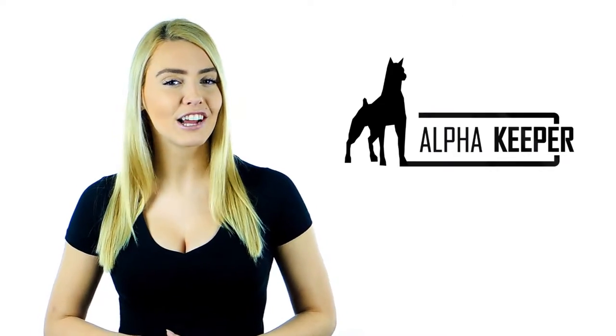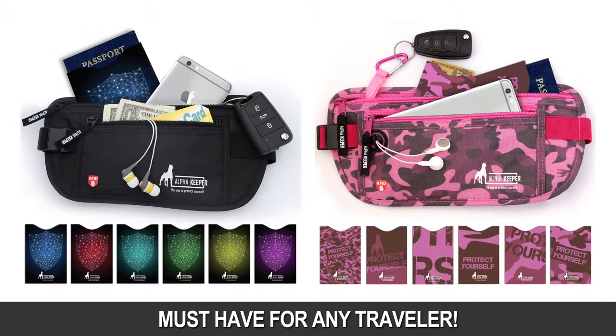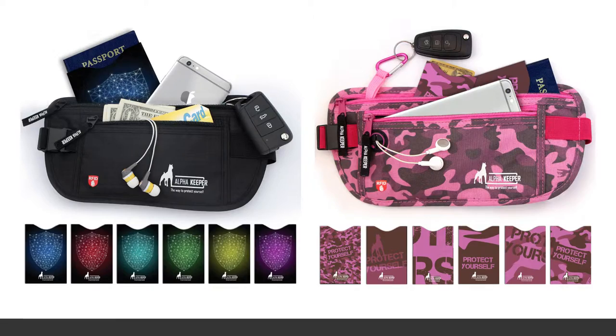Hey there, I'm here to tell you about the Alpha Keeper collection of money belts that offer RFID protection wherever you go. Our unique and stylish money belts come in a variety of awesome colors. Not only are they a must-have for travel, but great for daily use as well.